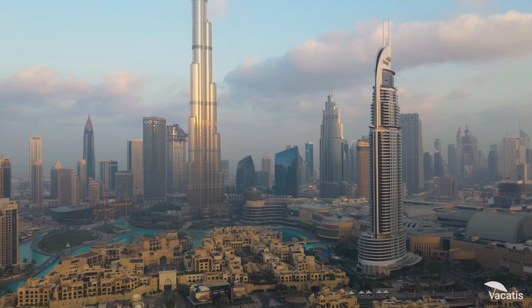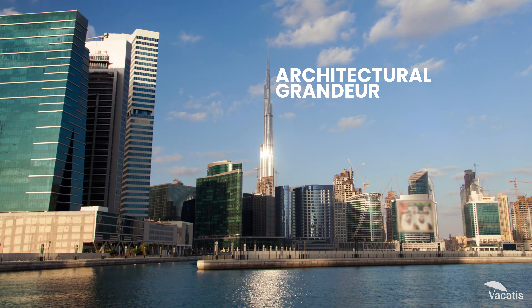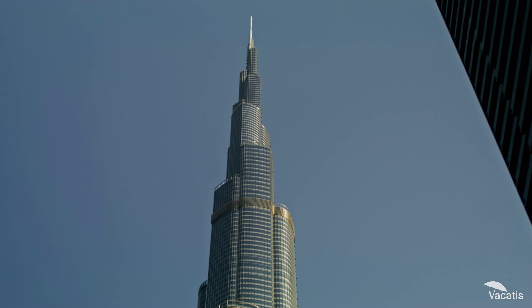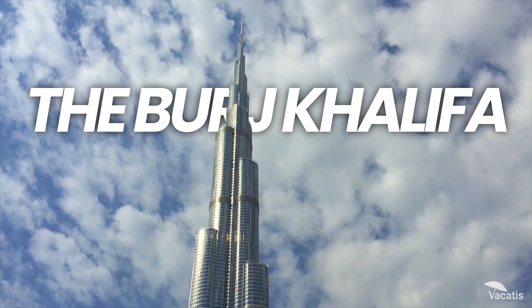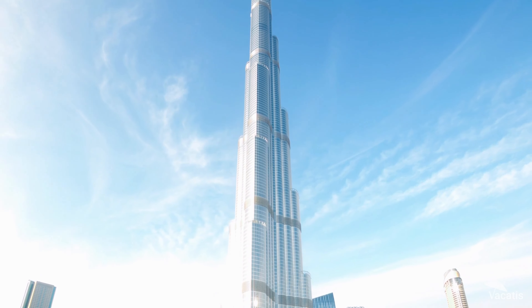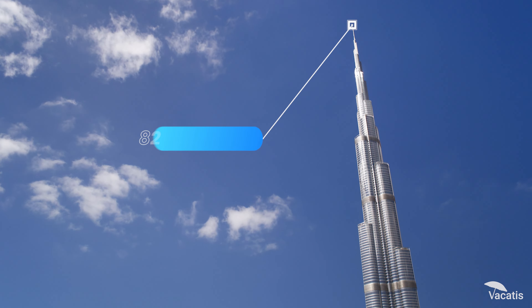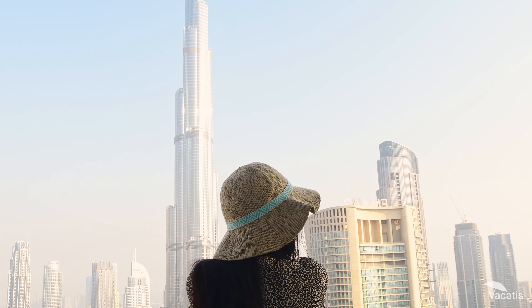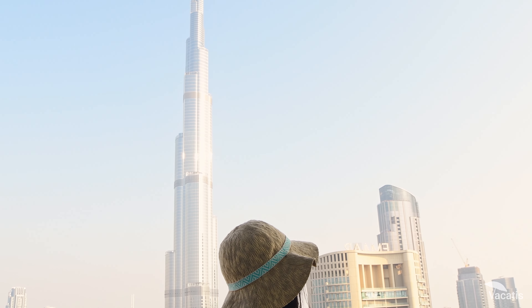In the heart of Dubai, a city known for its architectural grandeur, stands an edifice that defies the limits of human achievement. The Burj Khalifa, a beacon of marvel that every tourist must witness. Soaring above the city at an incredible 828 meters, the Burj Khalifa isn't just a building — it's an experience.